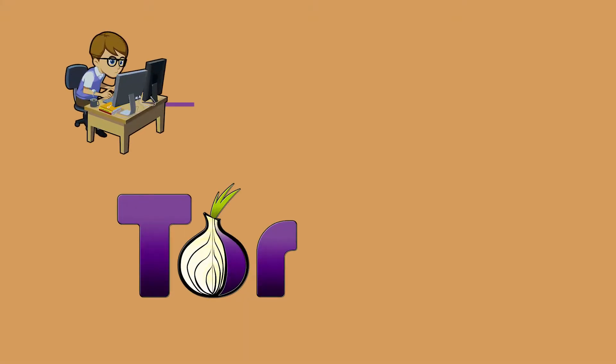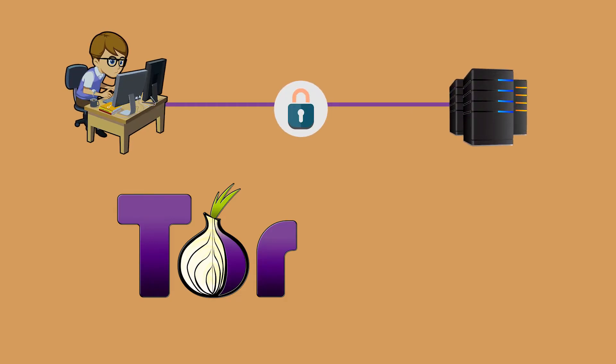What the Tor browser does is it actually encrypts the data you're sending and receiving, and then it routes your connections through multiple volunteers' computers, which are known as relays, and this obfuscates your real IP address and location.